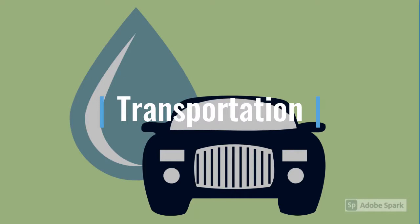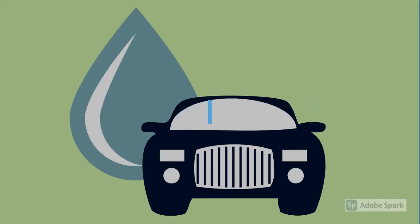In a fuel cell, hydrogen gas from the vehicle's fuel tank combines with oxygen from the air to generate electricity, which runs a motor. Converting hydrogen gas into electricity produces only water and heat as a byproduct, meaning fuel cell vehicles don't create tailpipe pollution.